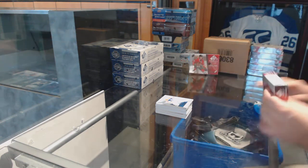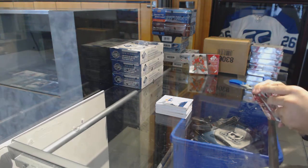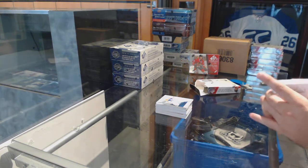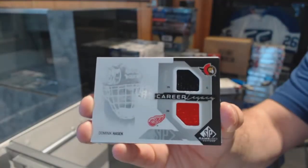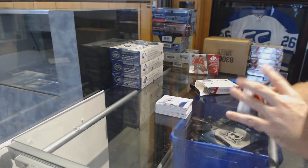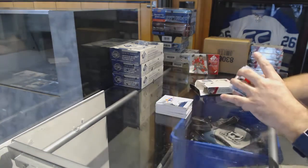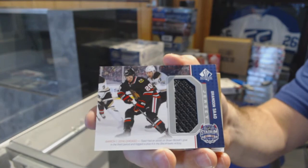These half case breaks are pretty boss, they really are. We've got a random between Detroit and Ottawa — Dominic Hasek, career legacy. We've got a Rookie Auto, Trevor van Riemsdyk, Chicago Blackhawks. We've got for the Chicago Blackhawks, Brandon Saad, Stadium Series jersey.